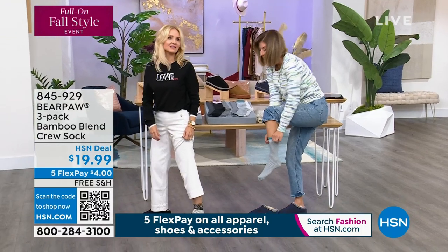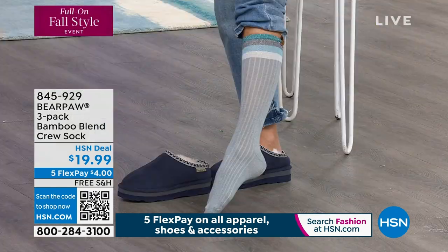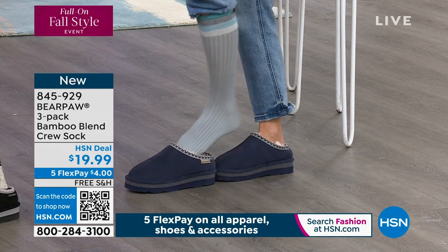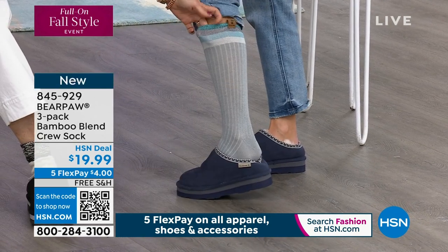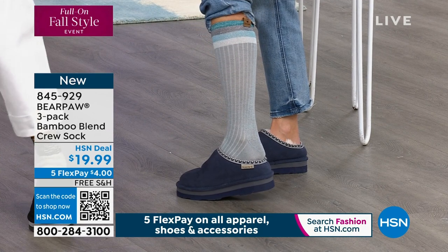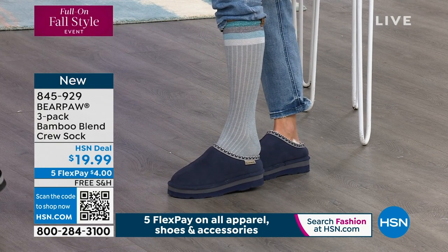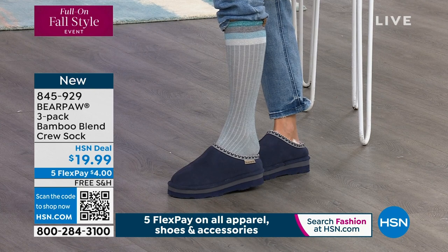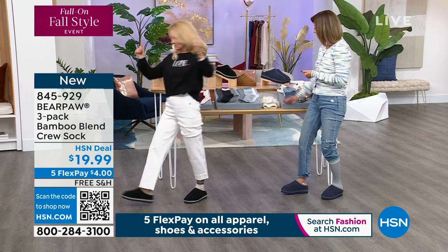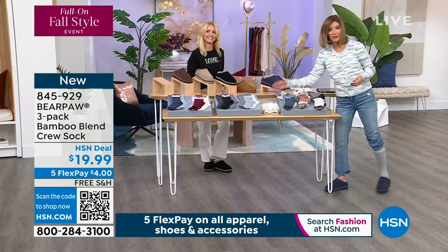The crew socks have little retro stripes at the top and a sparkle detail — one with stripes, two solids. There's a suede Bear Paw logo on the cuff. Also $19.99 with free shipping, and everything is on five flex pay. We have boot toppers coming up a little later too. You can also stream us anytime on the HSN Plus app.